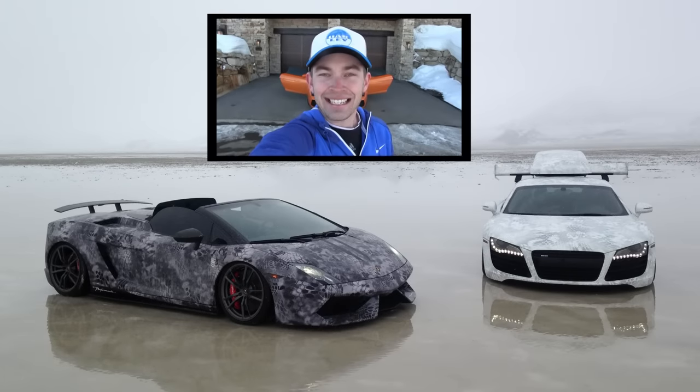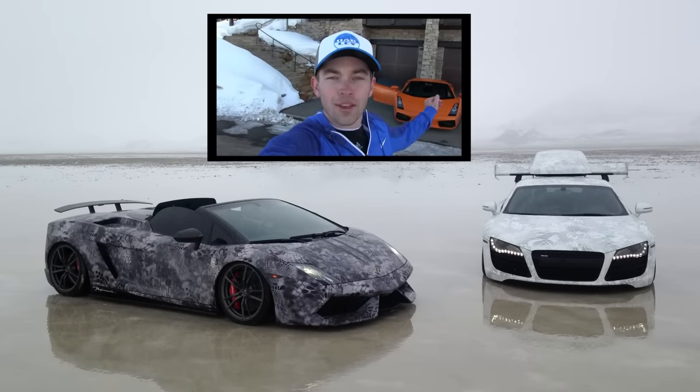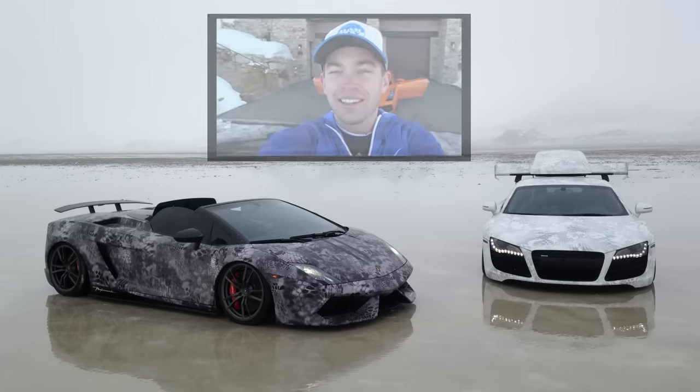Alright, so my first hate comment — I guess that's what we're going with — is of course that the Gallardo has the wrong doors. Now when I was dreaming of owning a Lamborghini as a little kid...